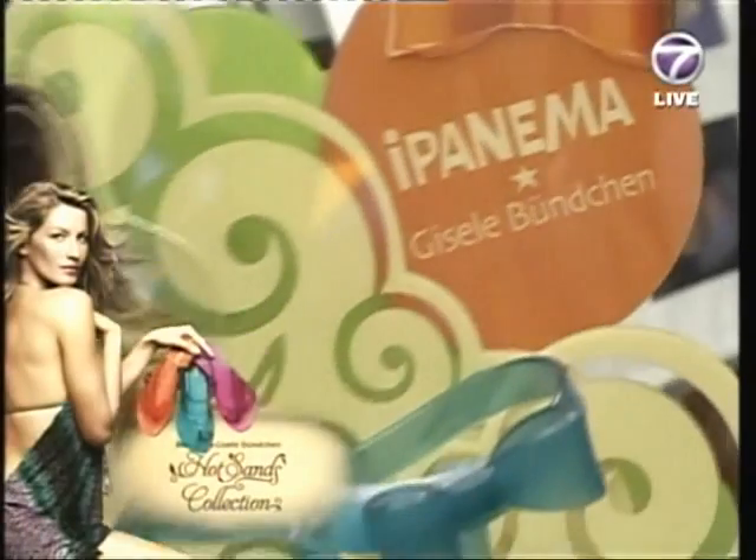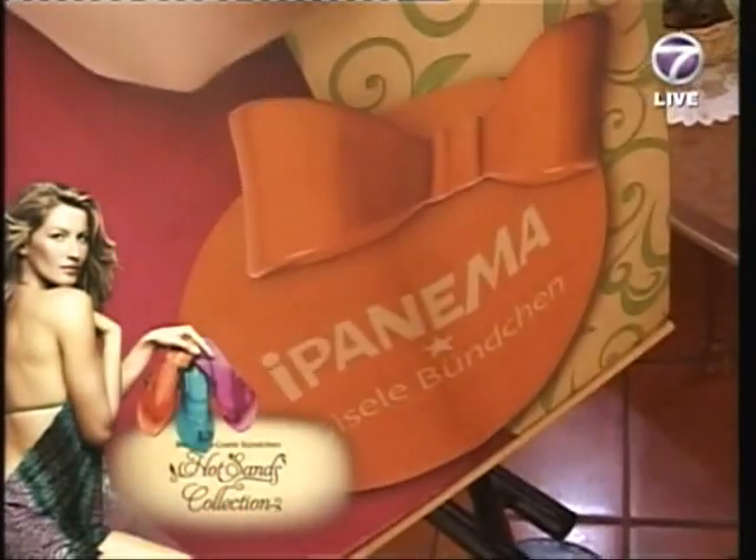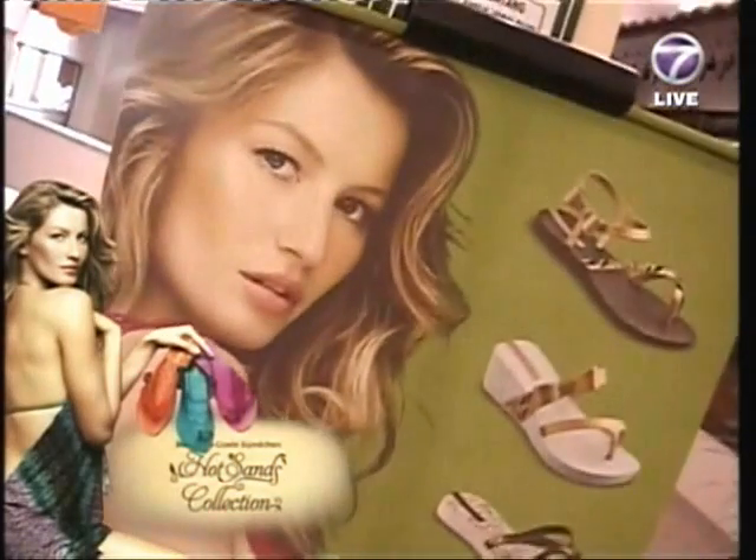All of that is where the inspiration has come from, and the person behind the whole creative element is Giselle herself. She's involved in the whole process of creating and designing these products.